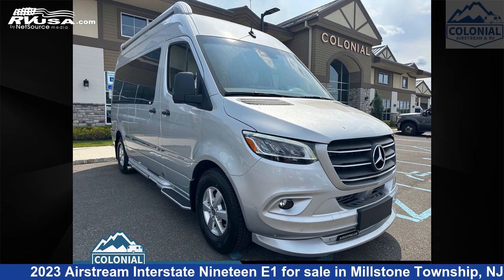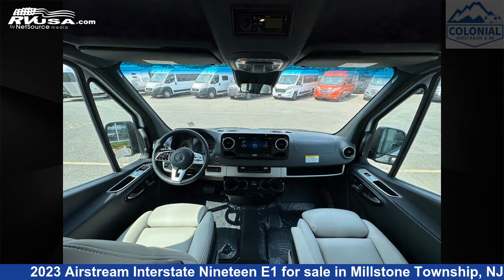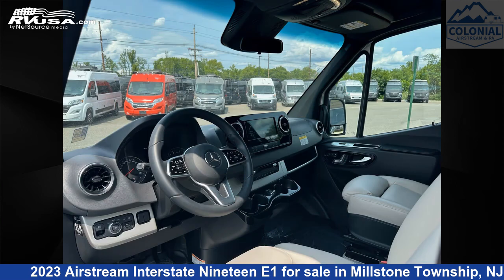This 2023 Airstream Interstate 19E1 is a Class B RV. It is located in Millstone Township, New Jersey 08535, and is offered for sale by Colonial Airstream and RV.